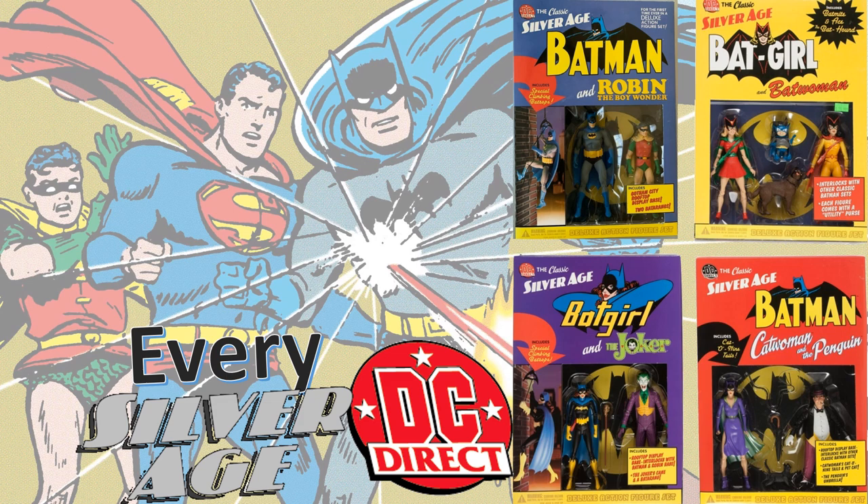What's up you guys, this is Jack Dan back with another Every DC video. This time we're talking about every DC Direct Silver Age.